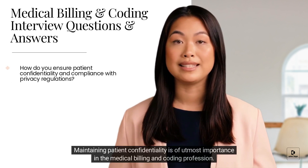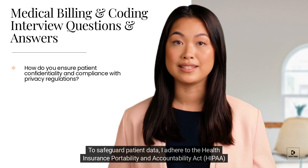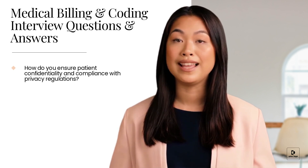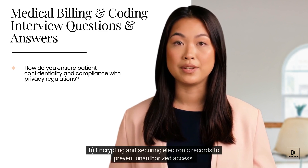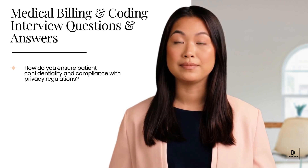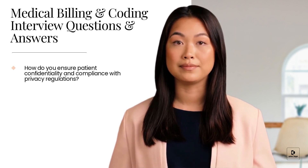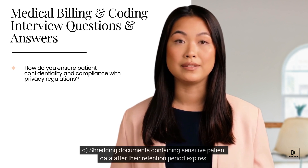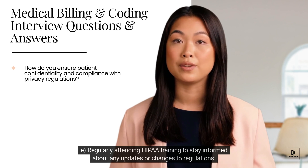Maintaining patient confidentiality is of utmost importance in the medical billing and coding profession. To safeguard patient data, I adhere to the Health Insurance Portability and Accountability Act (HIPAA) regulations by: A) Accessing patient information on a need-to-know basis. B) Encrypting and securing electronic records to prevent unauthorized access. C) Keeping physical documents in locked cabinets accessible only to authorized personnel. D) Shredding documents containing sensitive patient data after their retention period expires. E) Regularly attending HIPAA training to stay informed about any updates or changes to regulations.